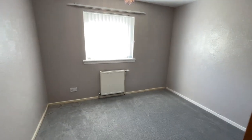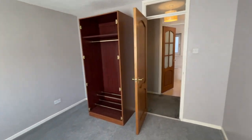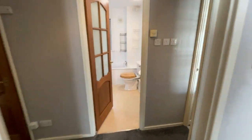Here's the bedroom. That needs to be shifted as well — that'll be getting cleared out.